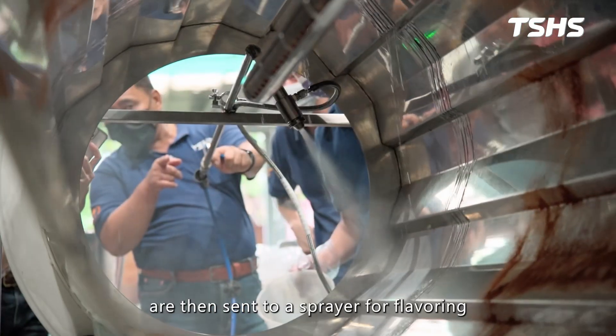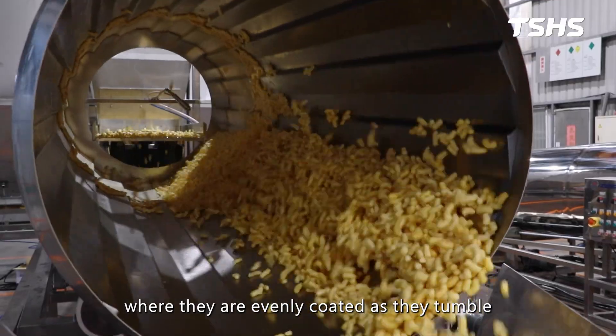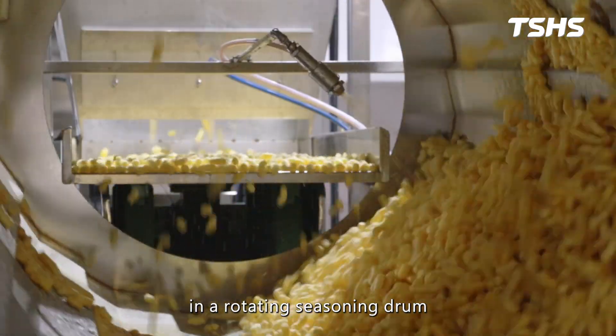The qualified pellets are then sent to a sprayer for flavoring, where they are evenly coated as they tumble in a rotating seasoning drum.